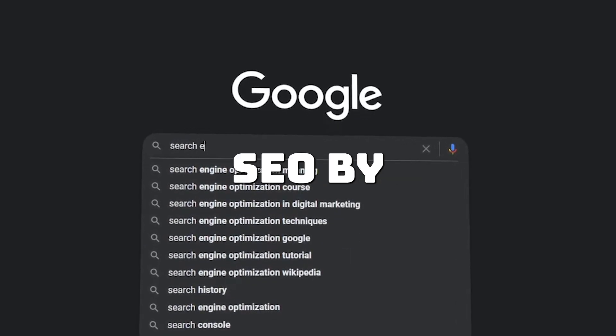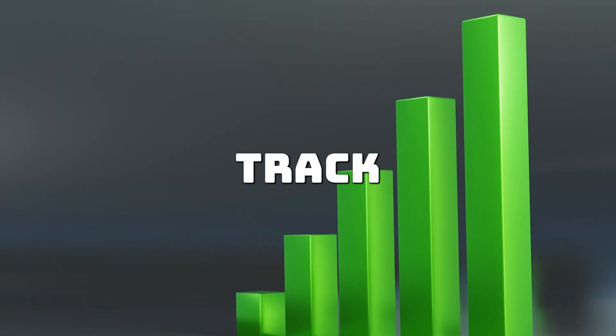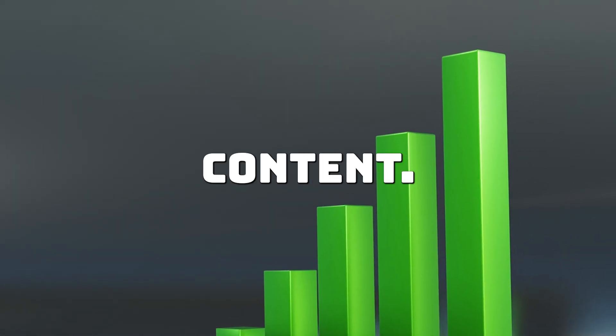3. SEO Optimisation: AI can optimise your site for SEO by tracking search trends and user behaviour. AI tools can suggest keywords, track rankings and help you improve content visibility.